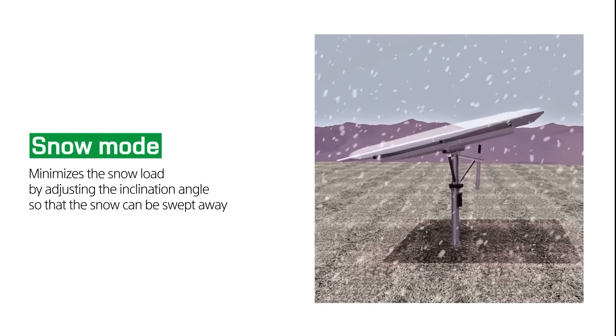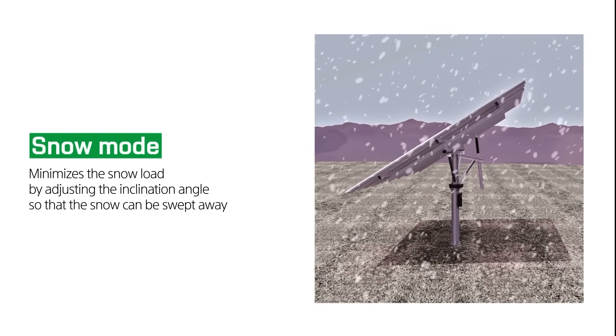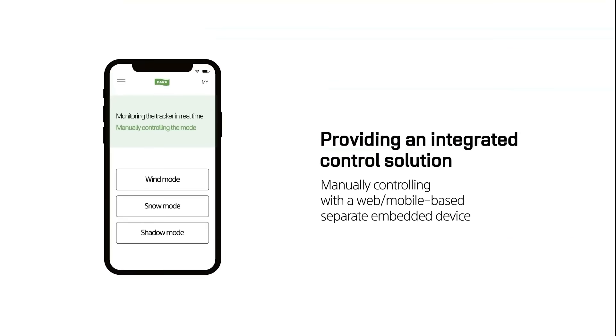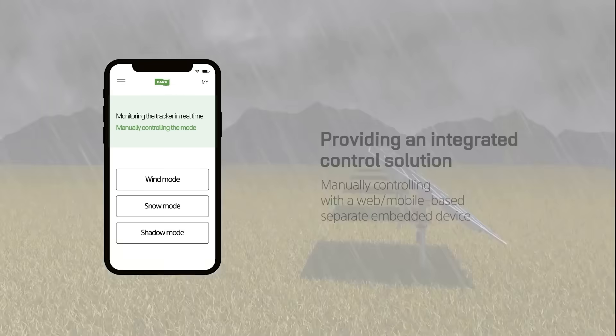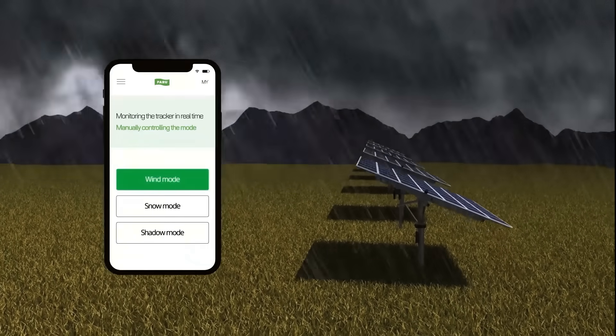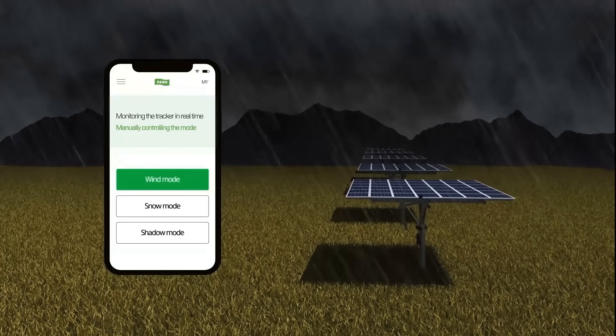The snow mode is a safety mode that minimizes damage caused by snow by detecting heavy snowfall and forming an inclination angle to sweep snow down. Before the automatic safe mode is activated, the tracker can be centrally controlled via web or mobile devices with the integrated control solution provided by Paru. For example, if there is a lot of strong wind, the business owner can manually manage the tracker before it automatically switches to wind mode.